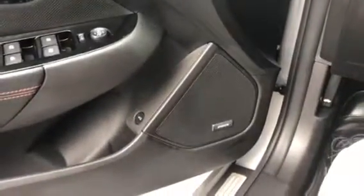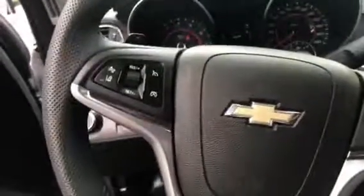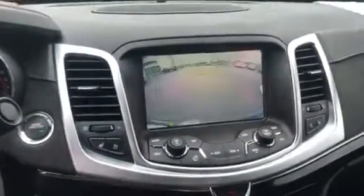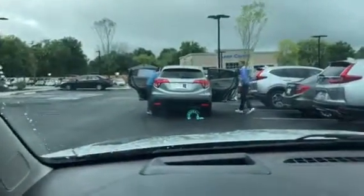The vehicle has Bose speakers, power locks and doors, active cruise control, lane keep assist, Bluetooth, XM radio, and of course a backup camera. It also has heads-up display — hopefully you can see that in the windshield there.